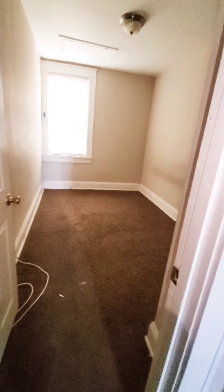Coming back up — first thing, we know this carpet needs to be replaced. This would be the rear bedroom.